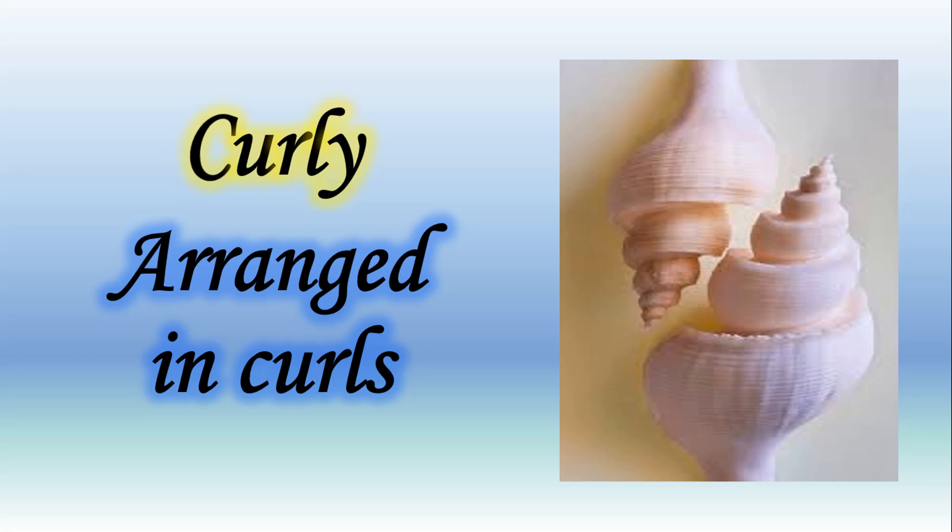Next word is 'curly.' Repeat it with me: curly. Let's learn the spelling: C-U-R-L-Y, curly. The meaning of this word is arranged in curls. Let's understand the meaning with the given picture. Here you can see a shell, and in this shell you can see curls arranged. When curls are arranged in anything, we can say that it is curly.